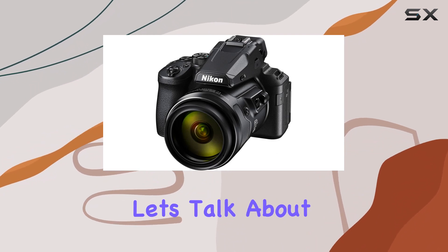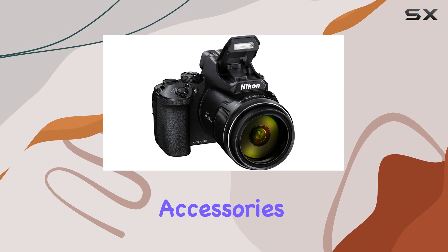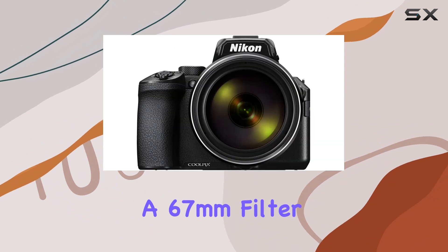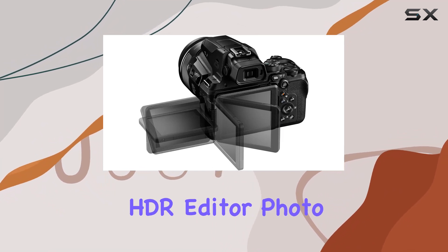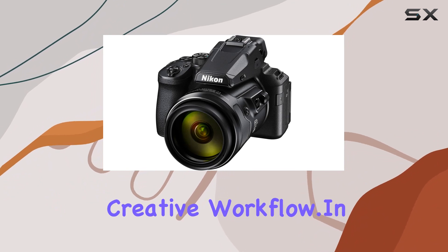Now let's talk about the fantastic bundle that comes with the camera. Included are essential accessories like extra batteries, a 64GB SDXC memory card, a 67mm filter kit, tripod grip, lens hood, and more. Plus, the software bundle featuring Aurora HDR editor, Photo Noir, Video Suite, and others adds value to your creative workflow.